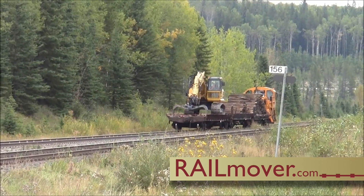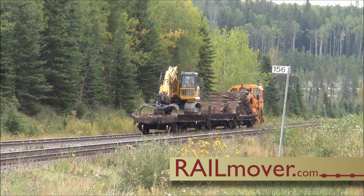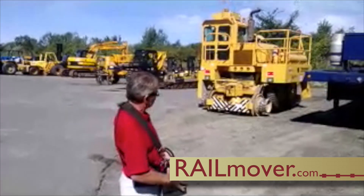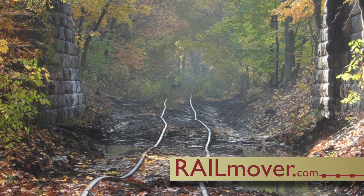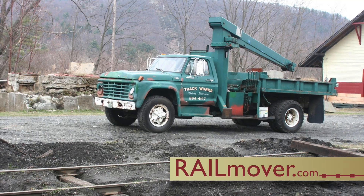Rail movers are also ideal for fuel efficient line hauls over long distances. If you're currently moving your rail cars with a tractor or a winch, a rail mover offers safer handling and control. Plus, tractors can significantly damage your railroad track, costing tens of thousands of dollars to repair.